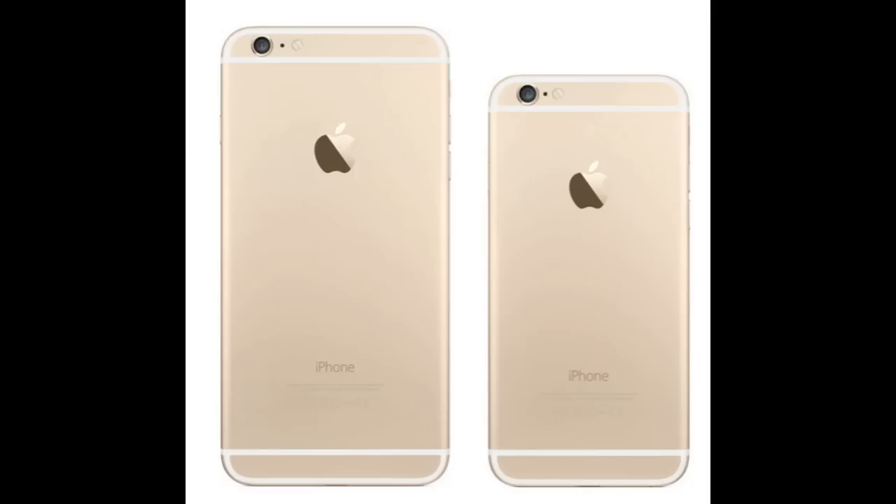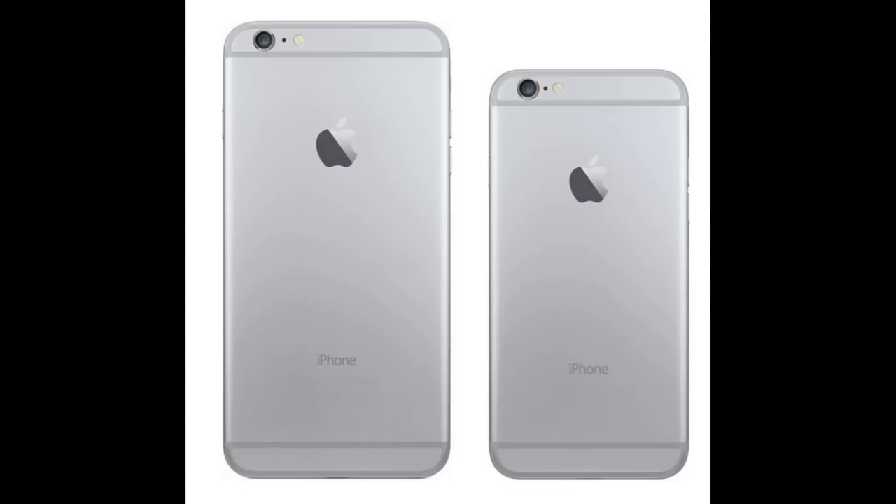The processors are the same, coming in at 1.4 GHz — that's a dual-core processor with the Apple A8 chip with 64-bit architecture, coupled with the M8 motion coprocessor in both devices. Both devices also have 1GB of RAM and are available in silver, gold, and space grey.